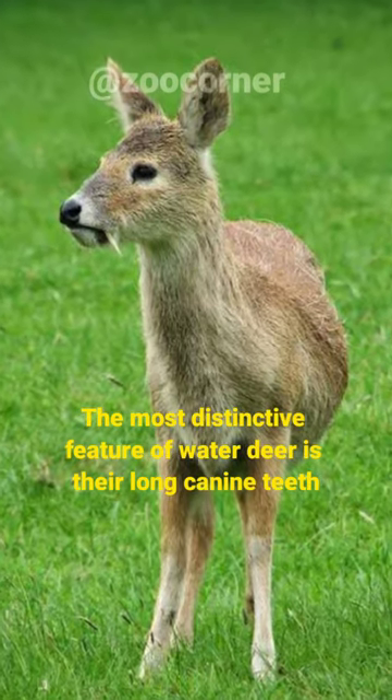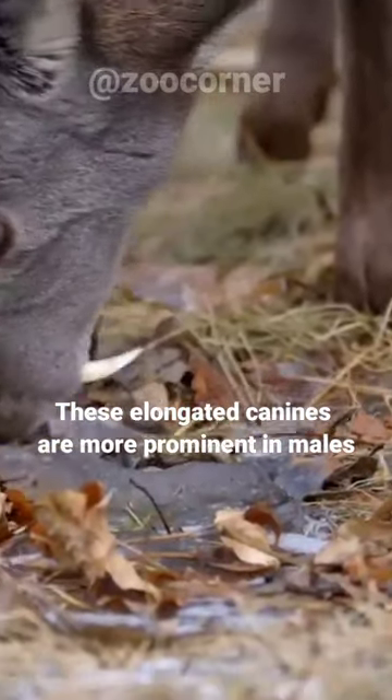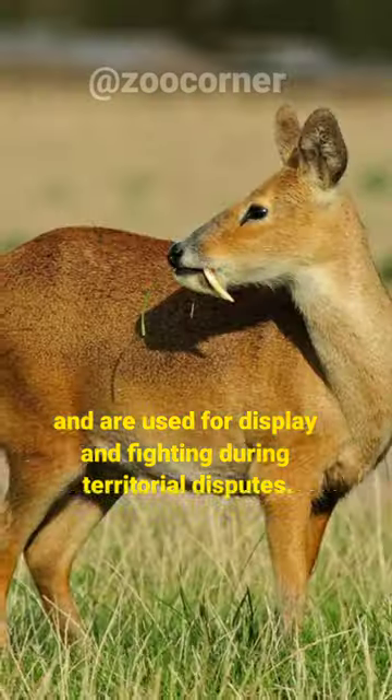The most distinctive feature of water deer is their long canine teeth. These elongated canines are more prominent in males and are used for display and fighting during territorial disputes.